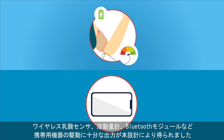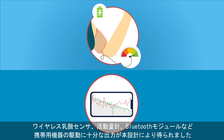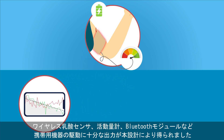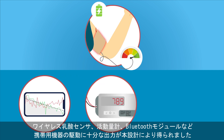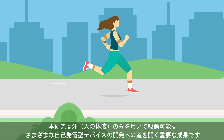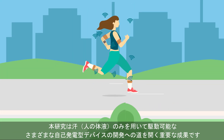The output power with this design was enough to drive not only wireless sensors for biomarkers, but also other types of portable electronics, including a commercial activity meter and a Bluetooth module. Therefore, this study is paving the way to all sorts of self-powered devices that can run on nothing but bodily fluids.